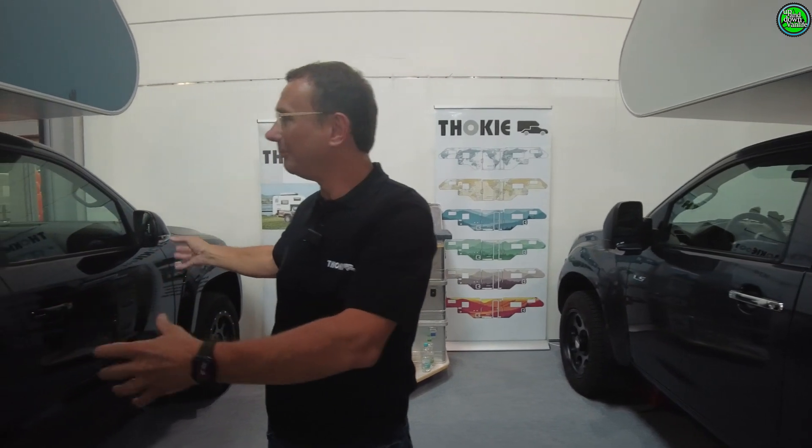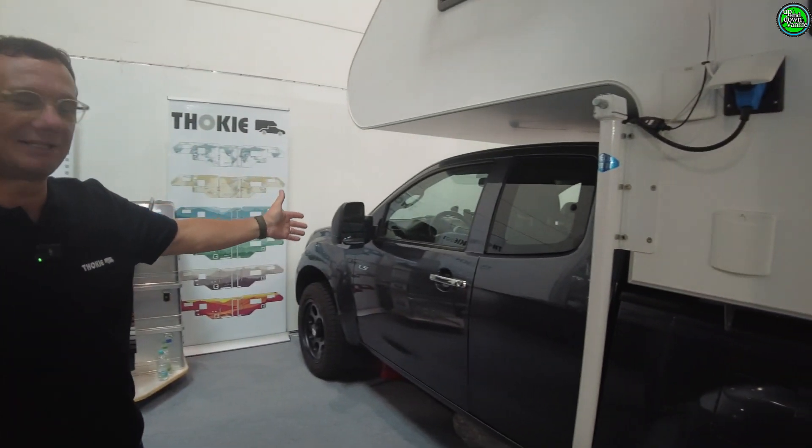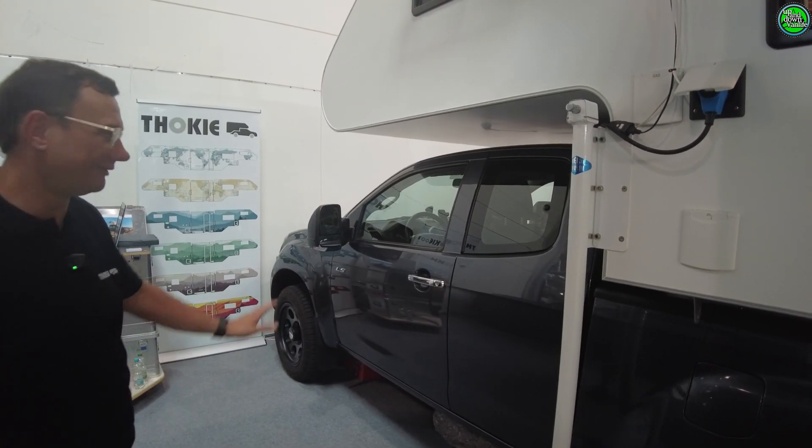When you get into Wohnkabinen and pickups, you basically decide first: what kind of car do I need in daily life? Do I need a five-seater — a Doppelkabiner, a pickup with four doors and five seats? Or are two seats enough for me, plus two emergency seats? Let's take a look inside.